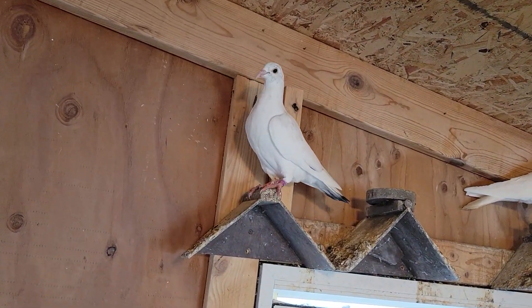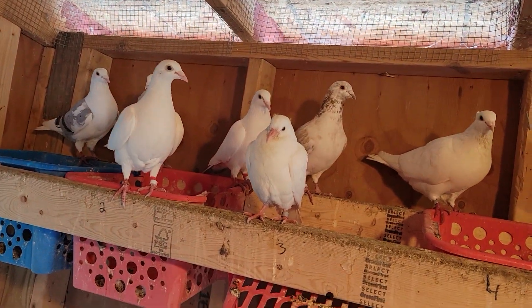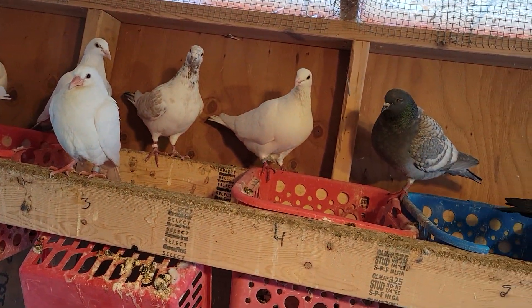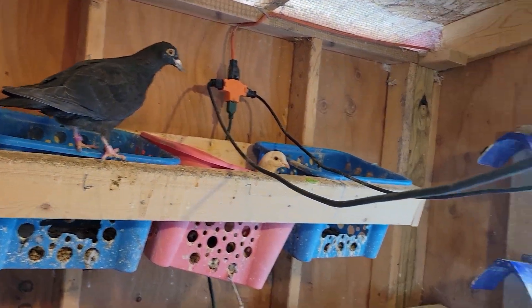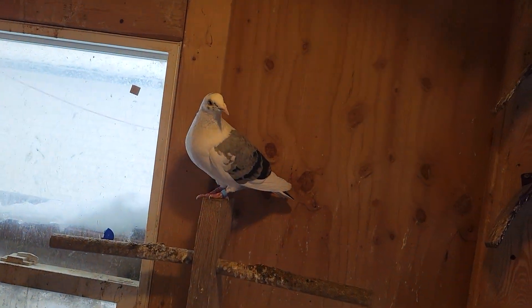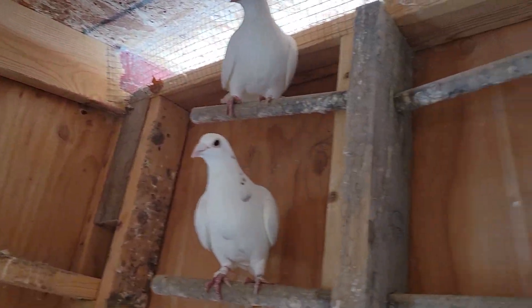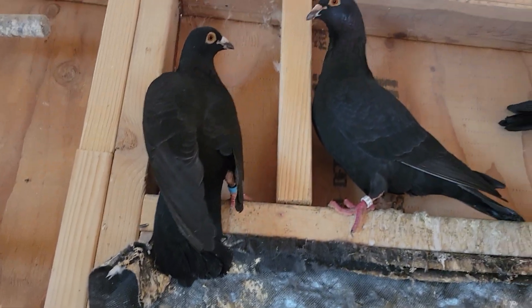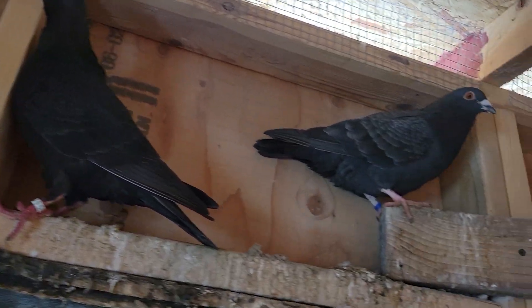Here's some of my breeders. Here's one of my young ones. Here's some of my babies. Those are my Screaming Eagle pair, along with this.